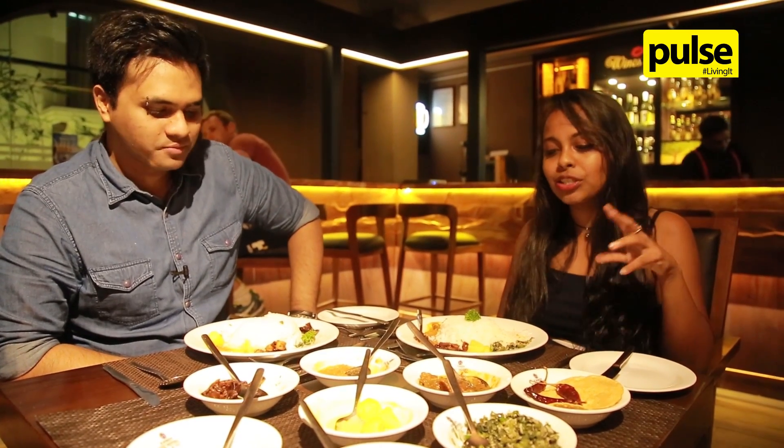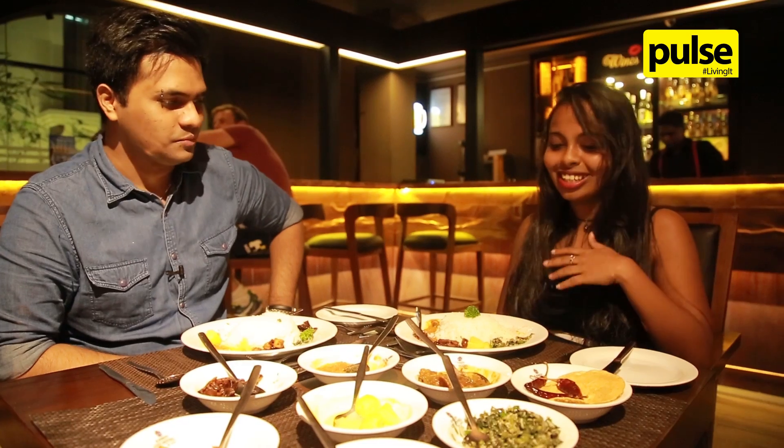We just dug into our first item for today — the traditional Sri Lankan rice and curry, priced at 600 rupees per plate. We've also got a range of about 8 curries here. We've got brinjal, parippu, papadam, umbrella chutney, potatoes, gotu kola, soya, and fried dill. The rice is really fresh and it just came to our table piping hot and we really can't wait.